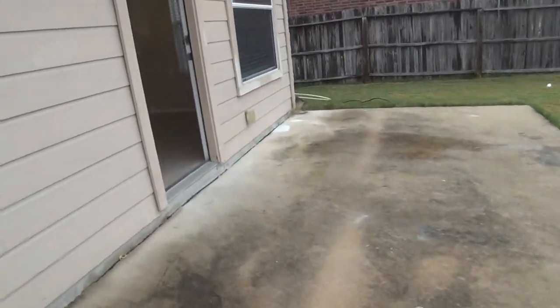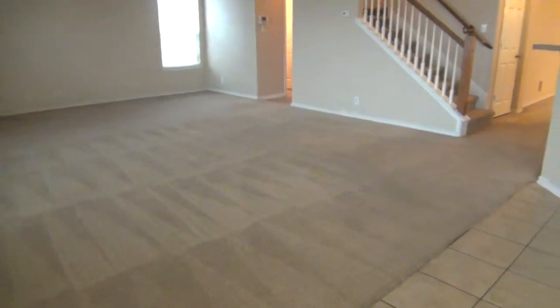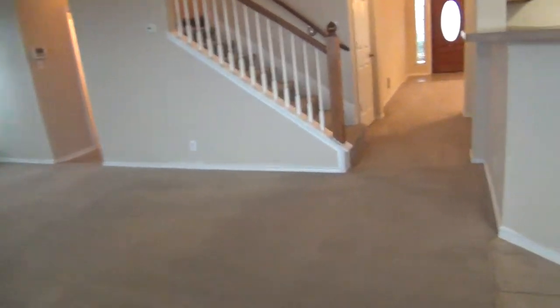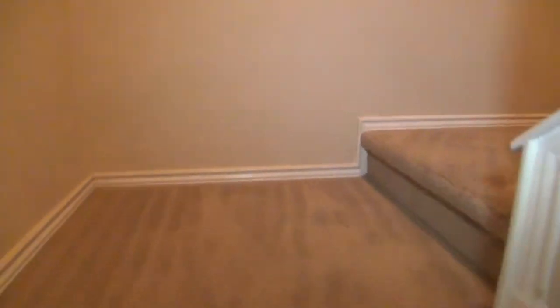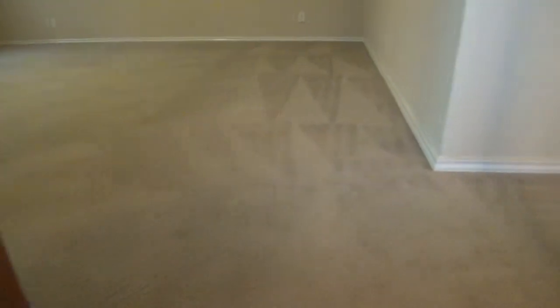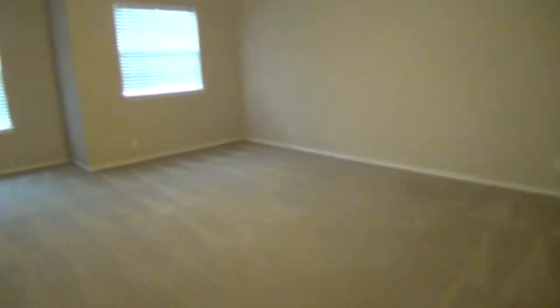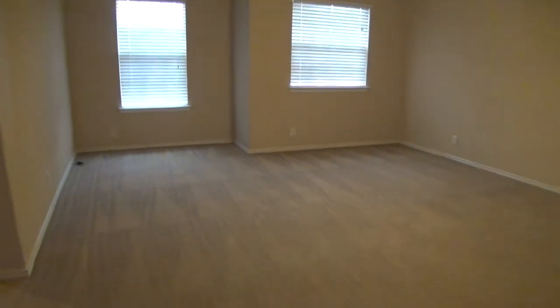We are now heading upstairs to check the rest of the rooms in the house. This house has already been professionally cleaned and is ready for moving in at any time. On top of the stairs, you'll find the game room. It measures about 19 by 15, so it's quite big, and there's a nook where you can put your office desk or study desk — plenty of room here.